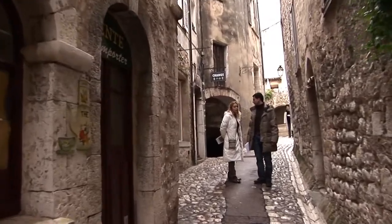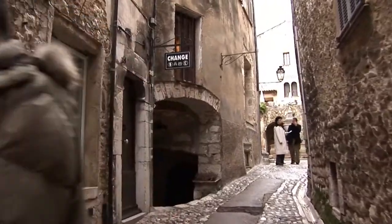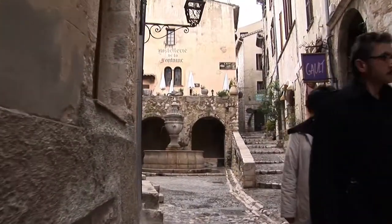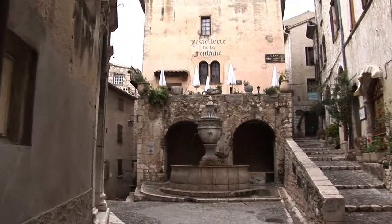The Place de la Grande Fontaine stands in the very center of town. Redesigned in the 17th and again in the 19th century, this square has always been the busiest spot in the village.